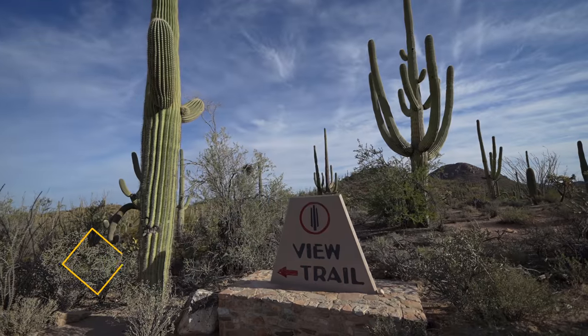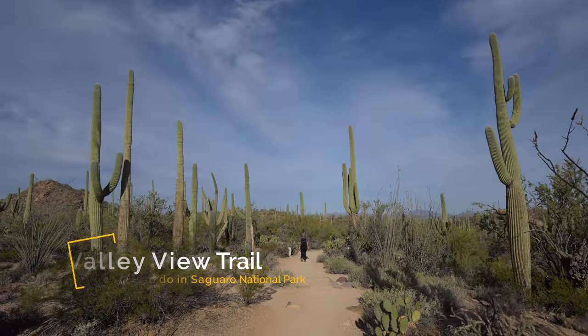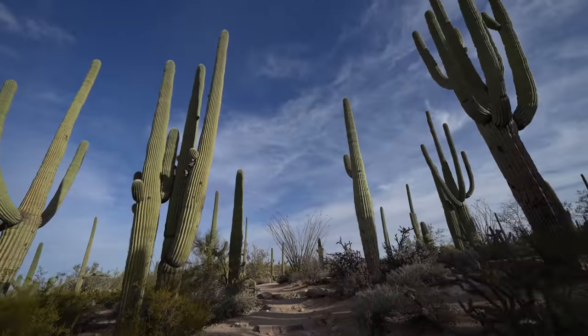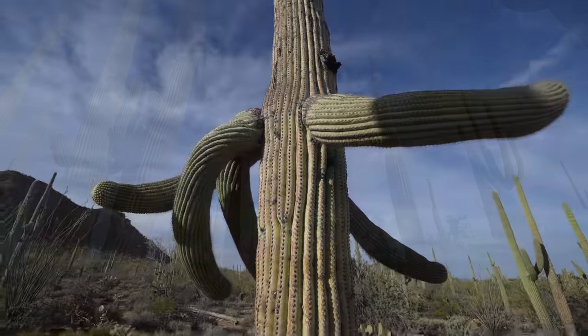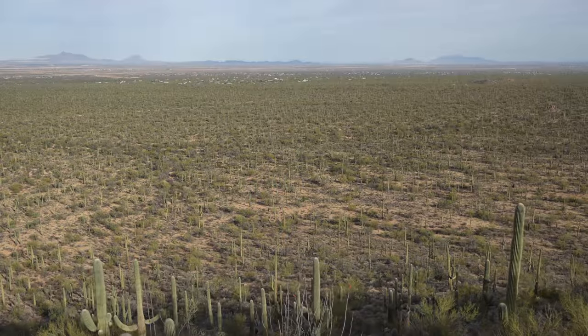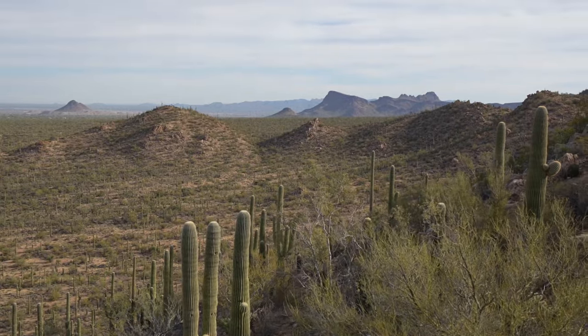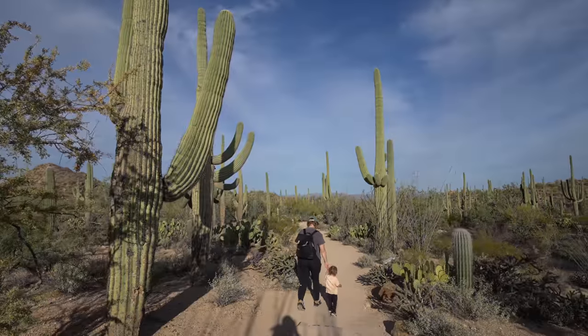The first trail I recommend is Valley View Trail. Valley View is less than one mile round trip and it lets you get up close to massive saguaros and introduces you to the park's landscape and ecology. The trail ends at a viewpoint that overlooks a field of saguaros and it's one of the best places in the park for sunset. It's a nice family-friendly hike in the national park.